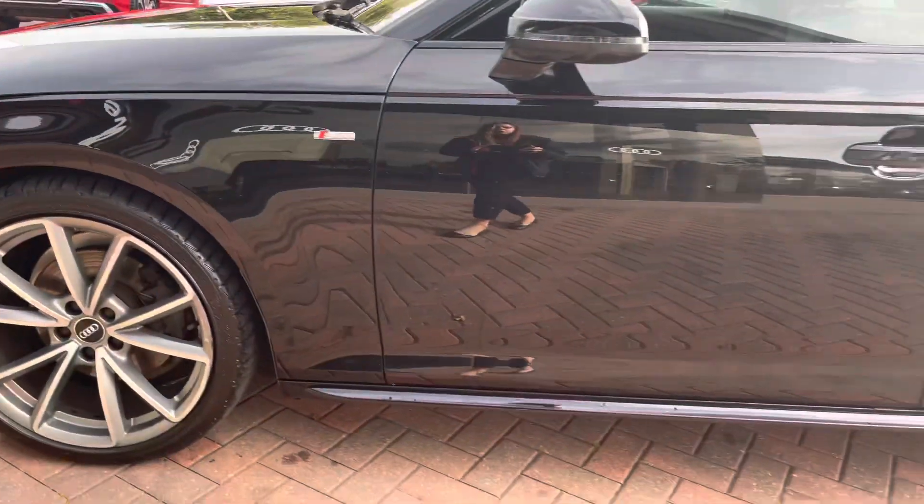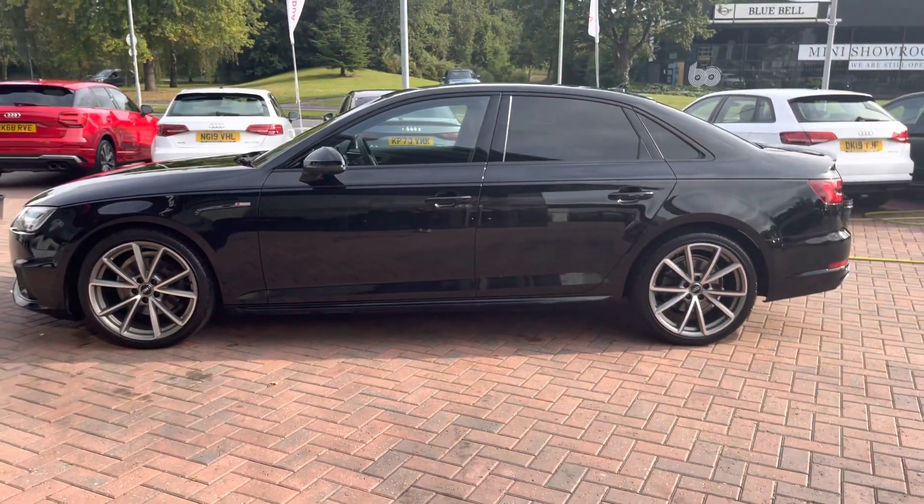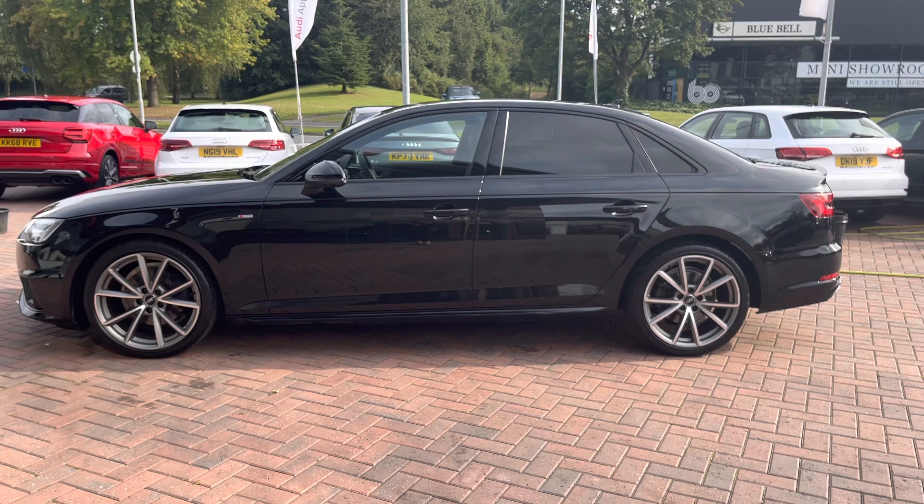As we make our way down the side of the vehicle we can notice the black trims around the edges of the windows, as well as the privacy glass all along the rear, which really does make this vehicle stand out from the rest.